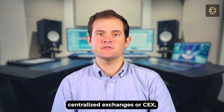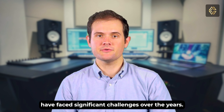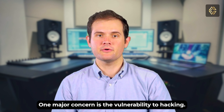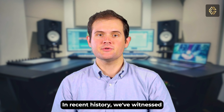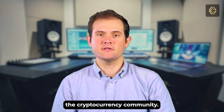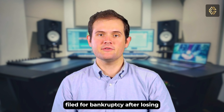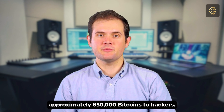Centralized exchanges, or CEX, have faced significant challenges over the years. One major concern is the vulnerability to hacking. In recent history, we've witnessed several high-profile hacks that shook the cryptocurrency community. In 2014, Mt. Gox, once the largest bitcoin exchange, filed for bankruptcy after losing approximately 850,000 bitcoins to hackers.